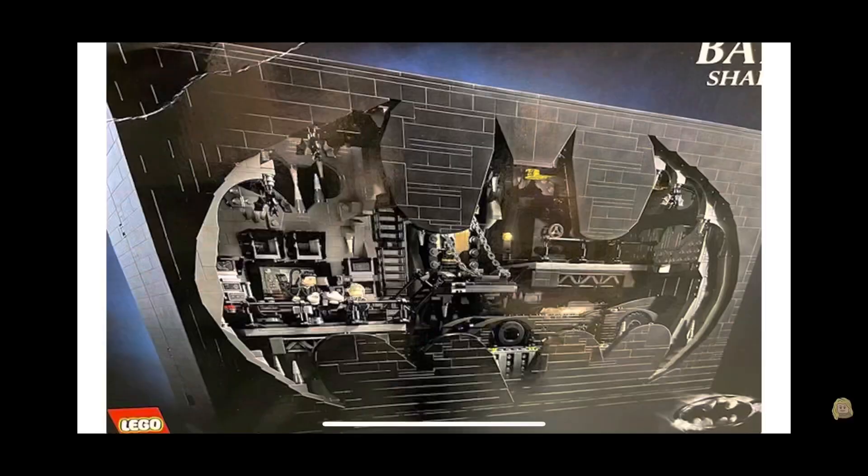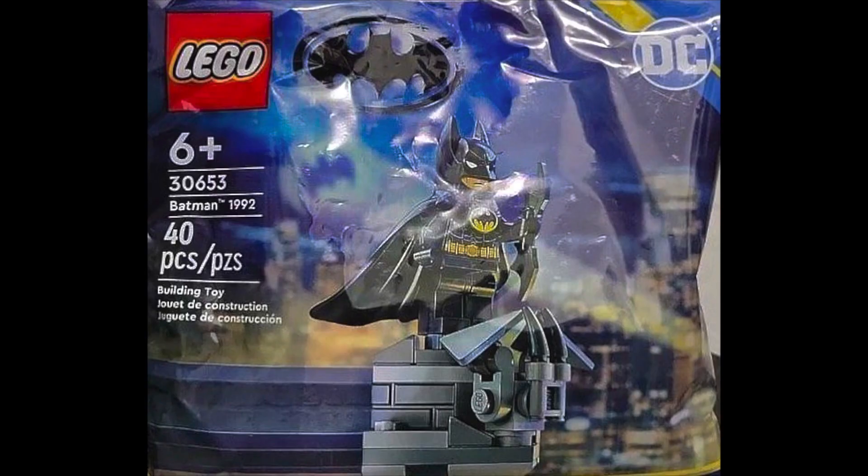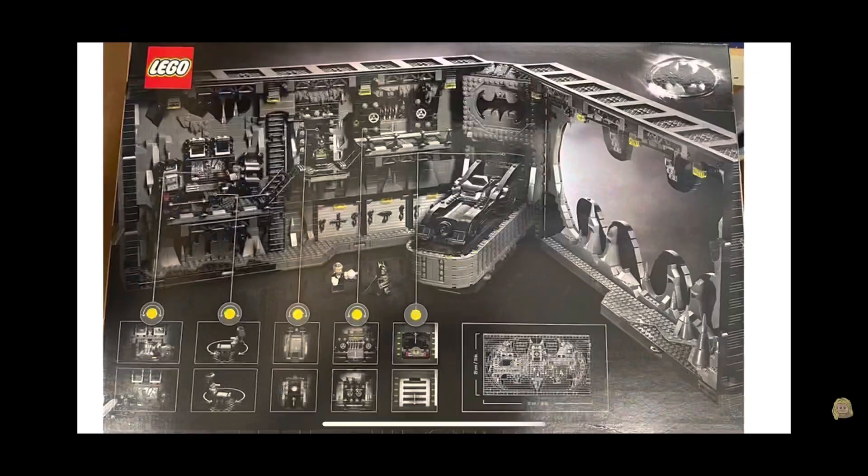Welcome back to Lego Toxmox! Today we're talking about this new Batcave set — it looks so sick. It's based off of the 1989 Batman movie, and probably 1992 as well. We just saw that poly bag released, hopefully coming out soon. This set is super expensive, around $400 to $500, and it comes with the Batmobile, the Bat Cave structure, and the bat symbol carved out — it looks pretty awesome.